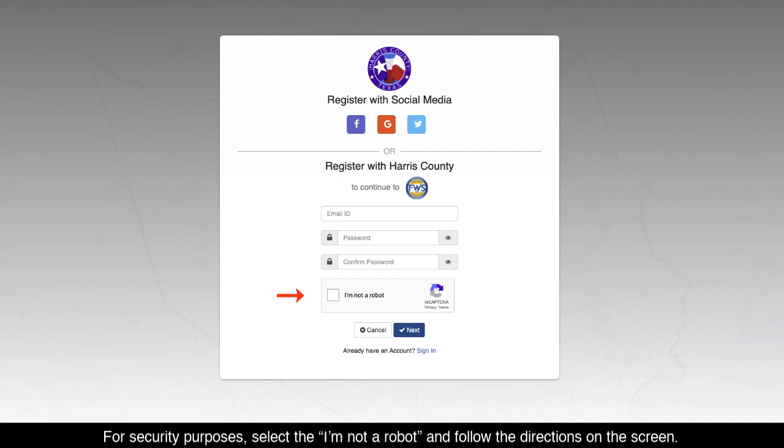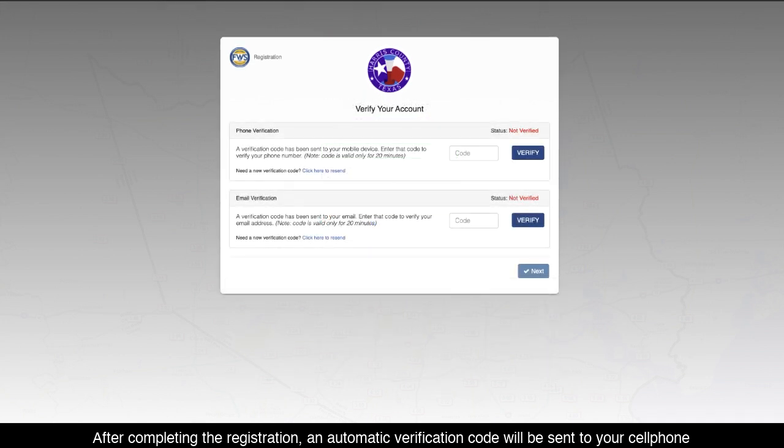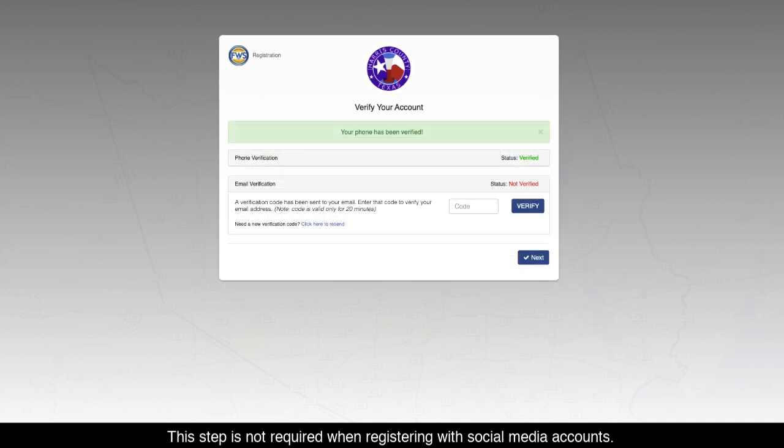For security purposes, select the I'm Not a Robot checkbox and follow the directions on the screen. After completing the registration, an automatic verification code will be sent to your cell phone and a confirmation email will be sent to the registered email address. Open the link to verify we have your correct information. This step is not required when registering with social media accounts.